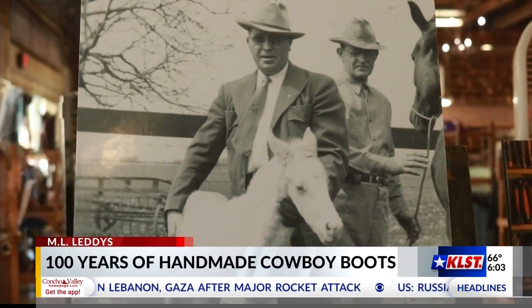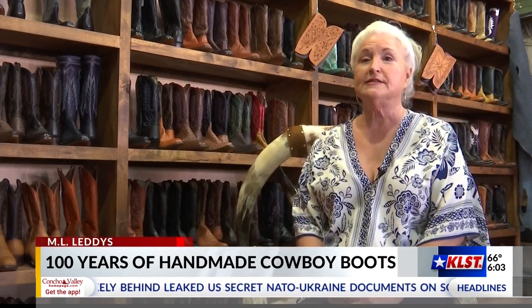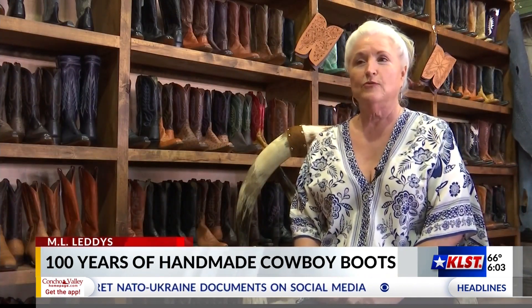Emil Leddy is my grandfather and he started this business in 1922 in Brady, Texas. He went to Menard with some of his brothers and then they came here in 1932.